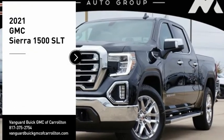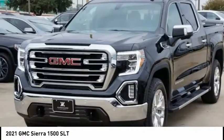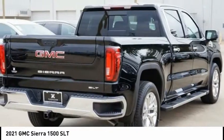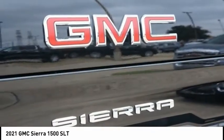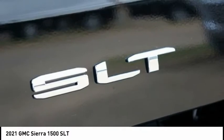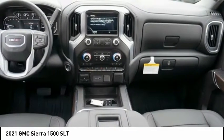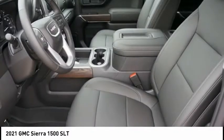Take a ride in the 2021 Sierra 1500. The GMC Sierra is a full-size pickup with all the functionality you could expect. With multiple trim levels, the GMC Sierra provides a wide range of features for you to enjoy. Power and advanced technology can both be found in this fantastic truck. Come see the car for yourself.